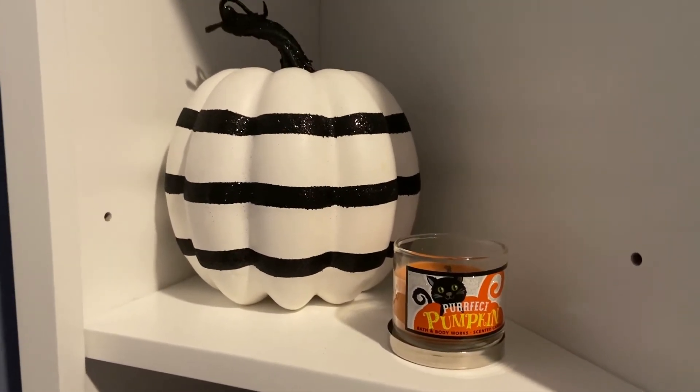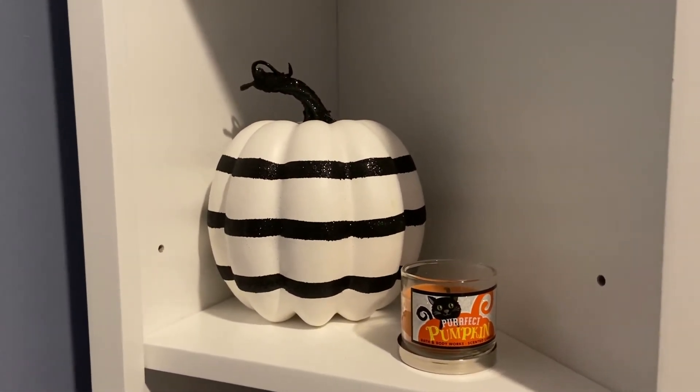Lastly, I have this little shelf with a cute striped pumpkin and a mini candle in Perfect Pumpkin. It's super adorable, and that is everything!